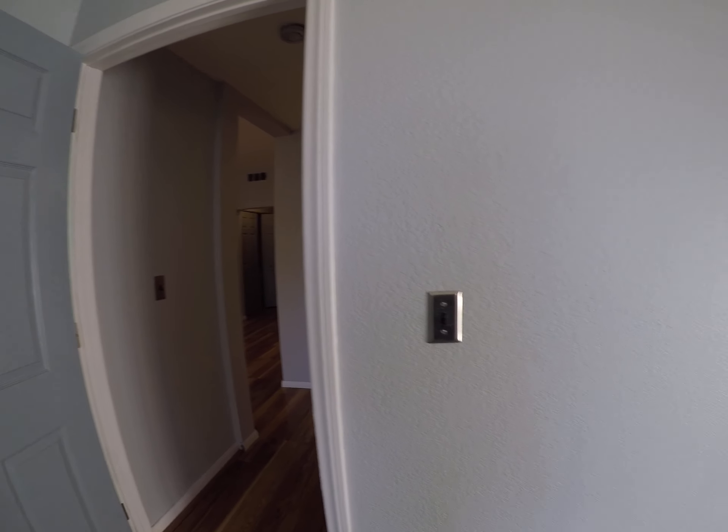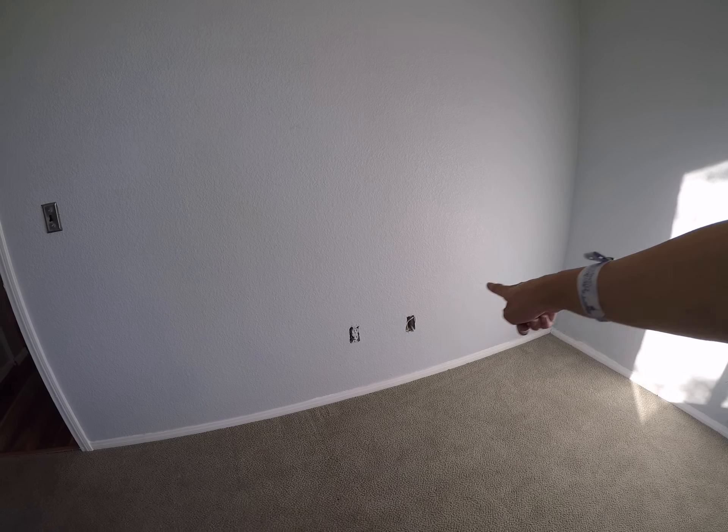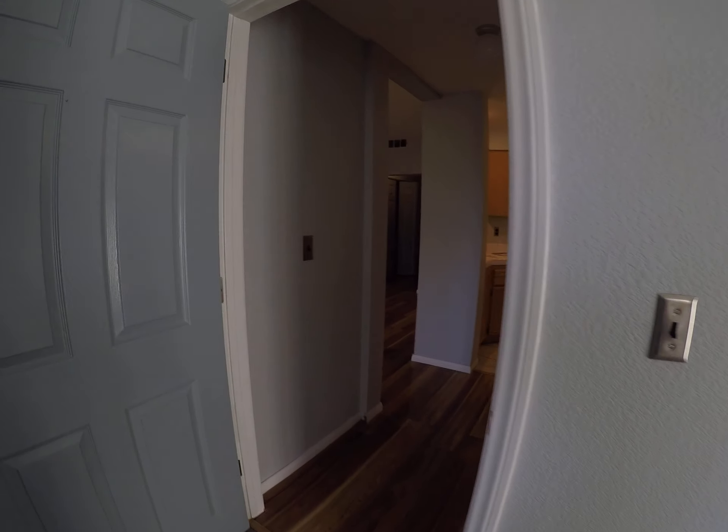The closet rod doesn't go all the way across. These are not necessarily major things — I'm just pointing out everything. Bad paint work over there. Carpet looks terrible; I would replace that. That's like a dollar and a half a square foot and it's a small room, so small expense. Outlet covers needed there.